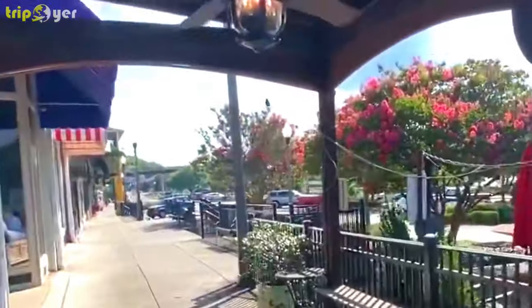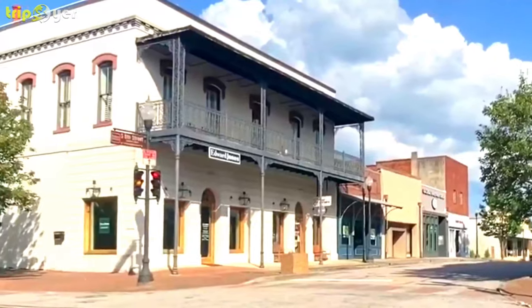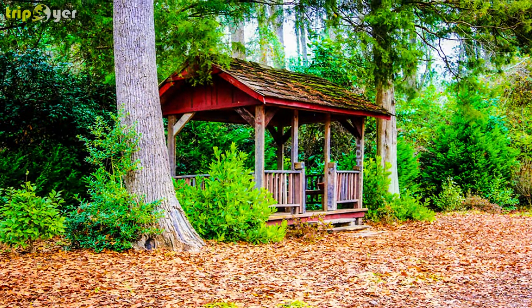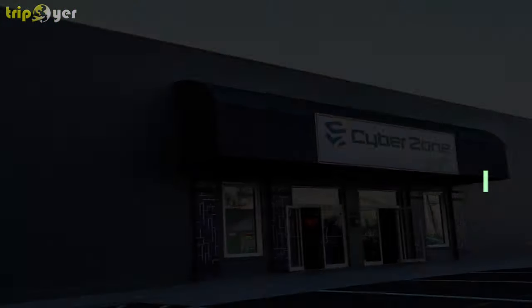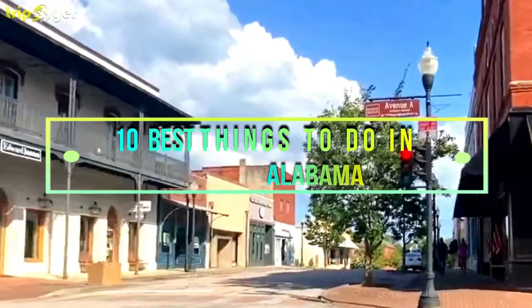There are historic sites, museums, parks, and other scenic tourist spots that are worth a visit. Here is the list of the 10 best things to do in Opelika, Alabama.